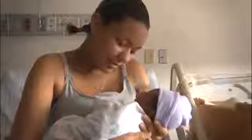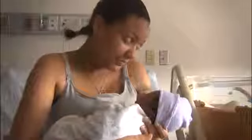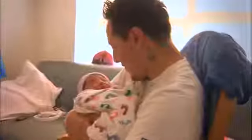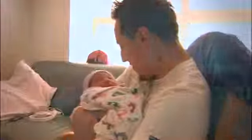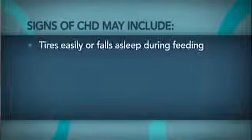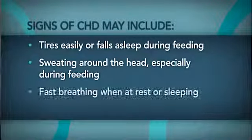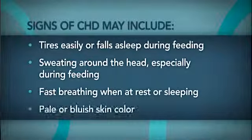The goal is to be sure to catch any concerns for your baby's health before he or she leaves the hospital. Of course, no screening can catch all heart defects or other issues. If you notice that your baby has any of the signs or symptoms of CHD, be sure to consult your pediatrician immediately.